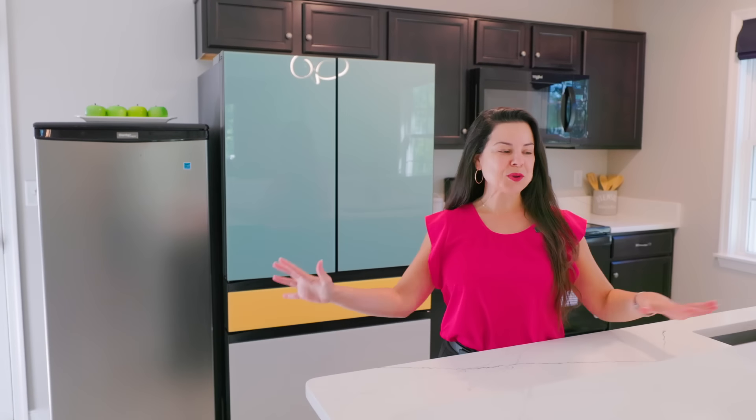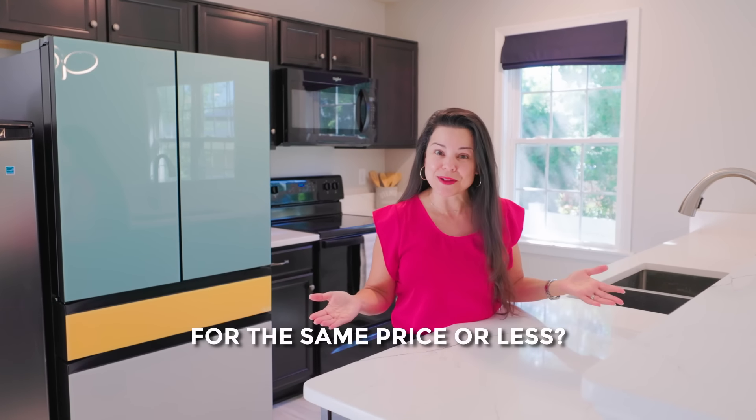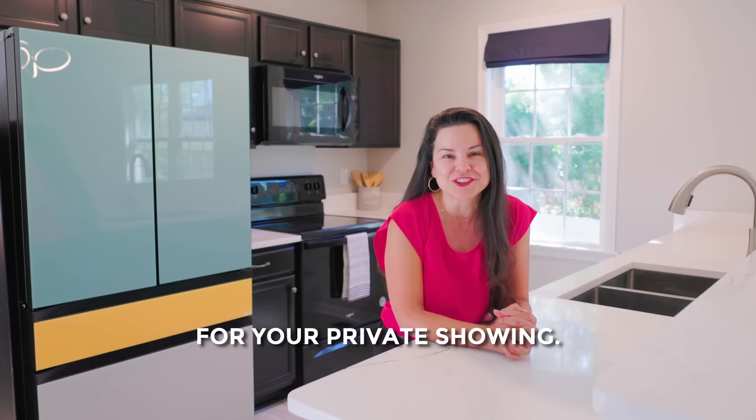A customizable fridge and beautiful quartz countertops — why buy a townhome when you can get a single-family home for the same price or less? Call me today. Donna Chong with the Fox Team for your private showing.